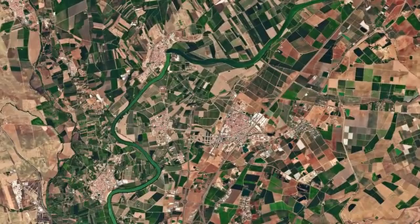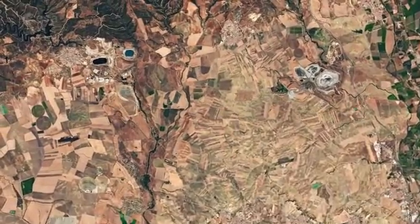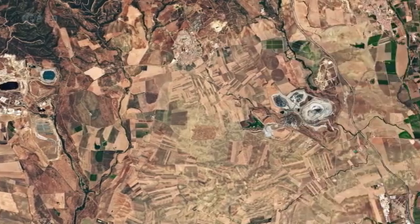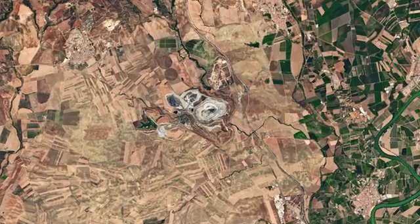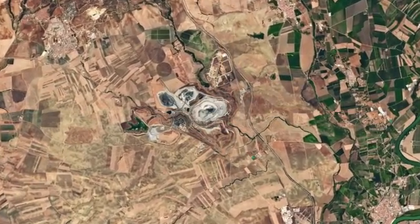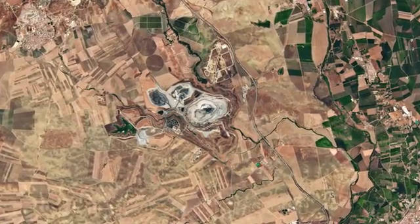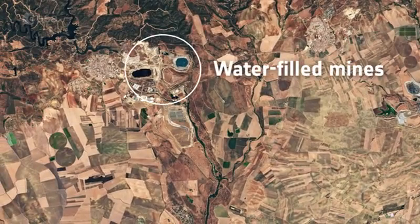The Sierra Morena mountain range runs north of the Guadalquivir basin, and we can see the foothills in the upper left corner. Another notable feature in the upper central section of the image is the open pit copper mine appearing white. This type of mining is often practiced when deposits of minerals or rocks are found near the surface. To the west of this mine, two other open pit mines are filled with water.